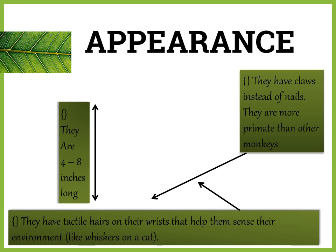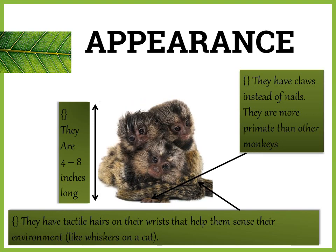Now let's talk about what marmosets look like. They are four through eight inches long. They have claws instead of nails. They are more primitive than other monkeys. They have tactile hairs on their wrists that help them sense their environment, like whiskers on a cat.